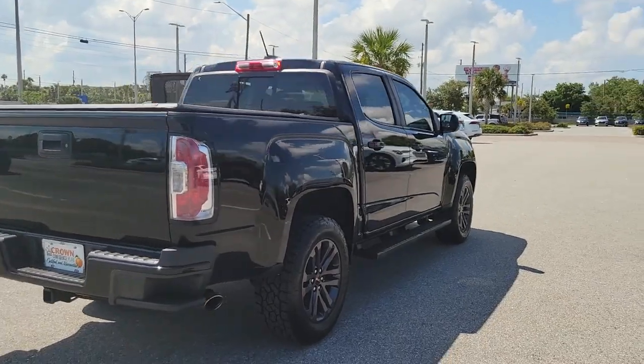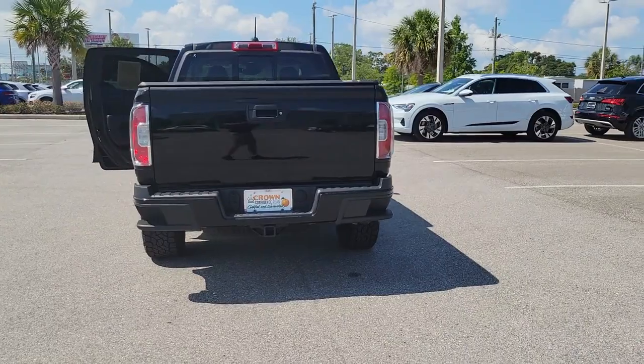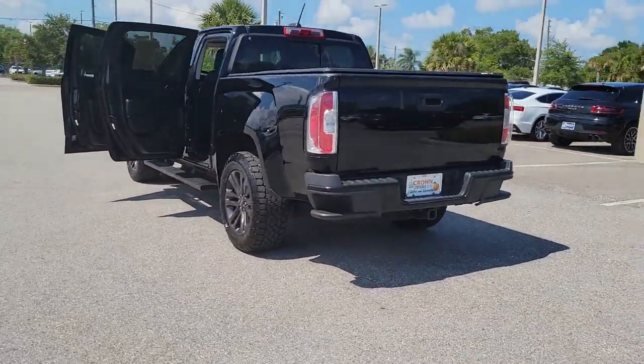Enjoy a view of this handsome GMC Canyon, the midsize pickup with impressive towing and hauling capabilities, a choice of engines including V6 and diesel, and a smooth agile ride.